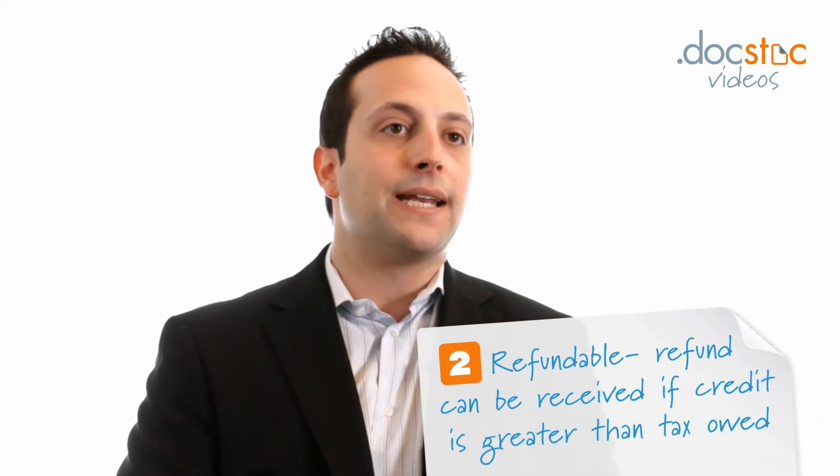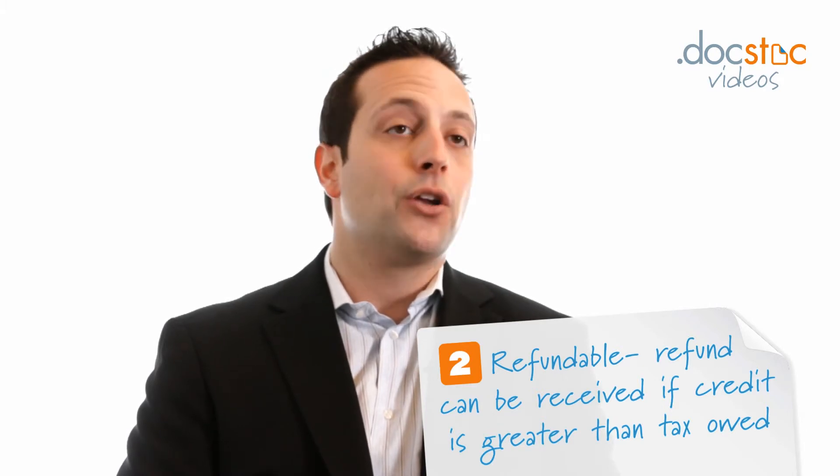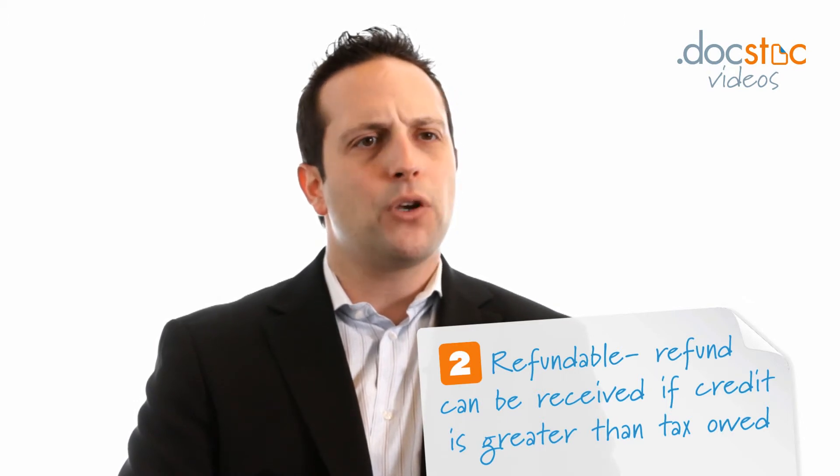Some taxpayers who generate income overseas will pay taxes on that income abroad and will receive a foreign tax credit — a credit against their US taxes for those taxes paid to a foreign country. On the refundable side, examples include the Earned Income Tax Credit (EITC), the first-time homebuyer credit, health care coverage credits, and a few other types of refundable credits.